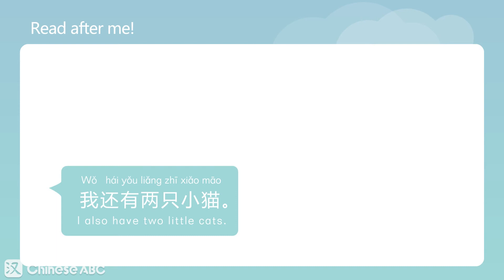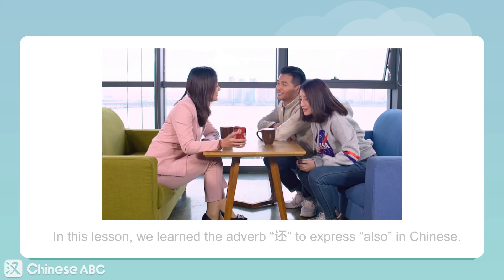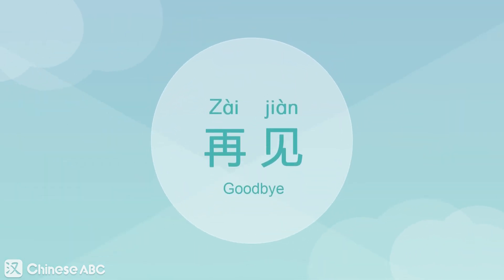我还有两只小猫。 In this lesson, we learned the adverb 还 to express 'also' in Chinese. 再见. Goodbye. See you next time.